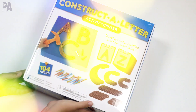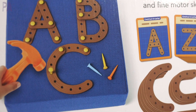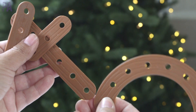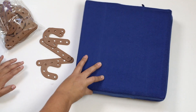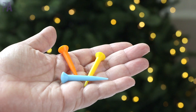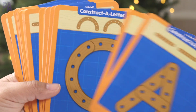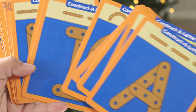The Construct a Letter Activity Center is for ages three and up. You get 40 durable plastic letter builders — pieces you can use to build letters — plus a hammering board, a hammer, and 36 hammering nails. There are also construct-a-letter activity cards for every letter of the alphabet, which act as a blueprint telling you what you need to build each letter.